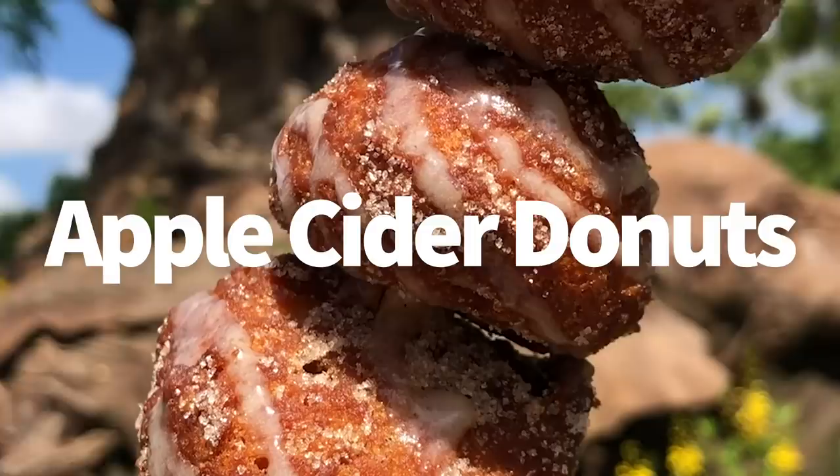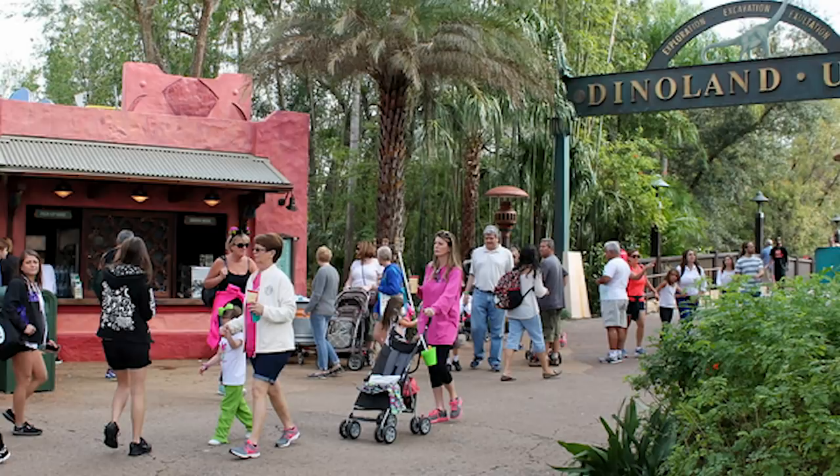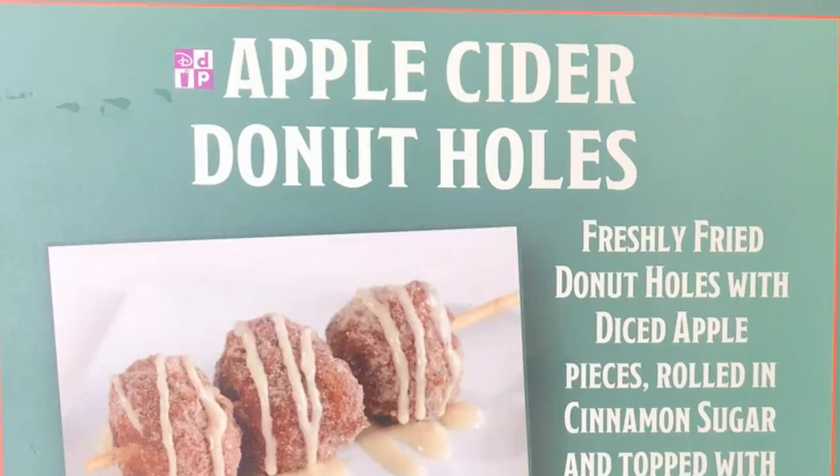First up, we've got to tell you about the apple cider donuts. These debuted last year, but luckily they have stuck around. We thought they were going to be gone within a couple of months, but they're still there. Sometimes they're not on the menu, but you can still get them over at Isle of Java, right before you head from Discovery Island into Dino Land. It's a little coffee window, but you can get these amazing apple cider donuts — little donut holes with icing drizzled over. Definitely worth picking up for your family to share. $4.99 or a DDP snack credit.